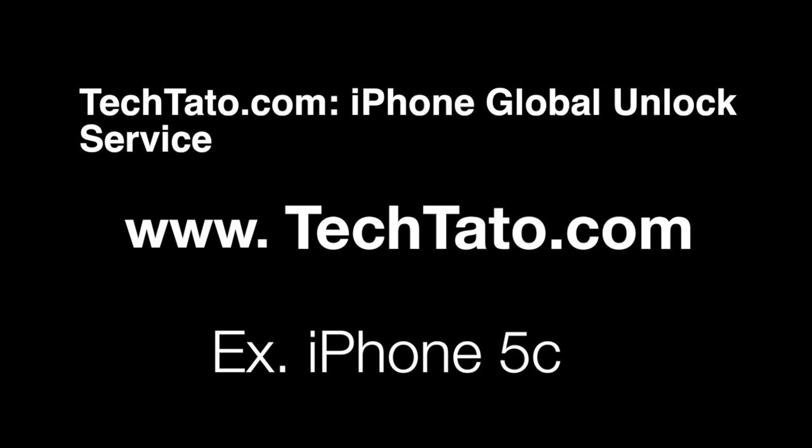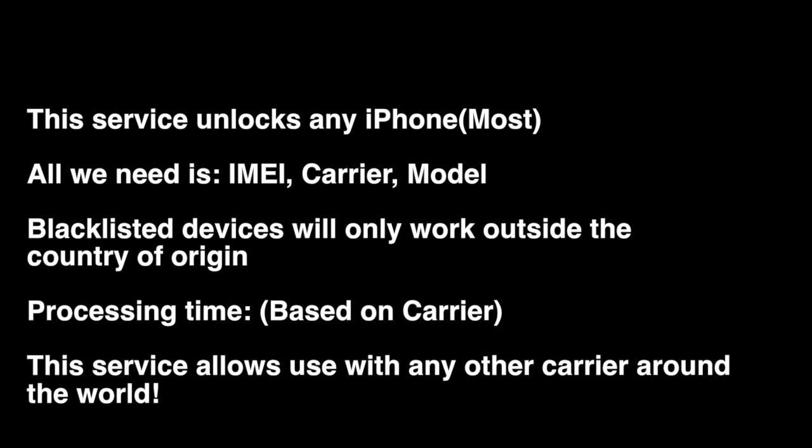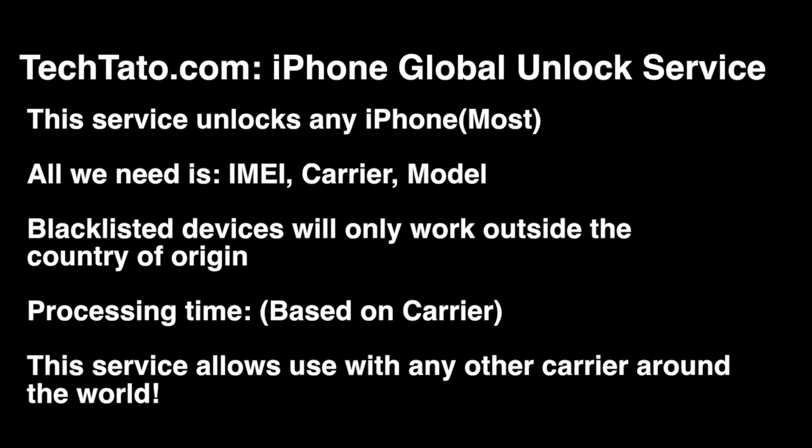I just want to mention some brief information about the service — what is needed, what is covered, and how it's placed in order if you're interested. Like the majority of the services we currently offer, this is a remote service. We do not need your device. All we need are three pieces of information: the IMEI, carrier, and model. Blacklisted devices will work, but for use outside the country. Processing time does vary based on the current service provider.